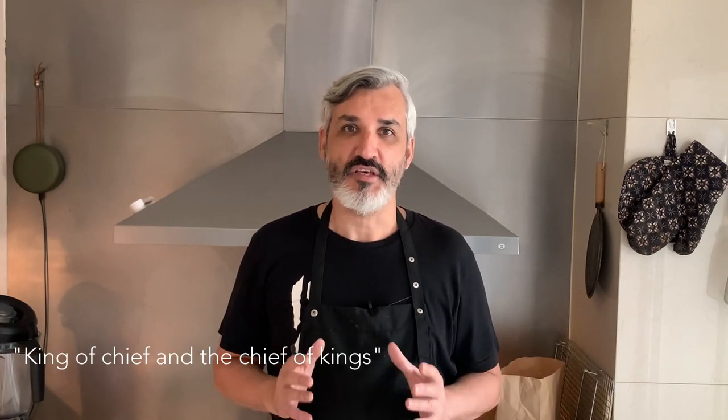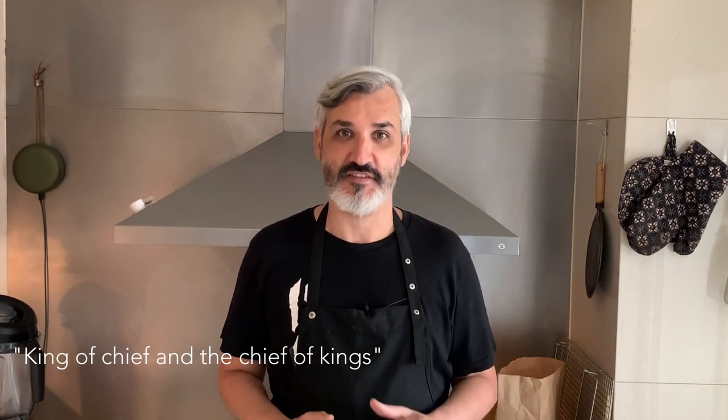Antonin Carême was nicknamed the king of chefs and the chef of kings. He was the first to bear this appellation of chef and is considered the founder of the French concept of haute cuisine, sought after by both the royal courts and the new rich of Paris. Therefore, he developed many desserts and created variations around the pâte à choux. The chouquette is one of them — a sweet you will find in many pastry shops in France and in every pastry shop in Provence, maybe because of the proximity of its origin in Italy.